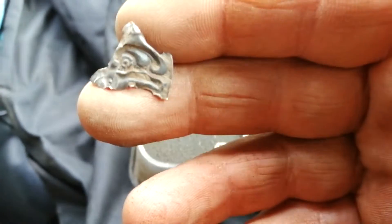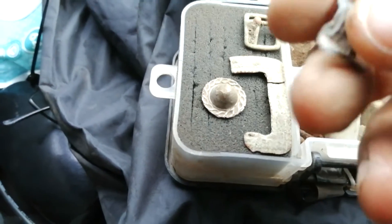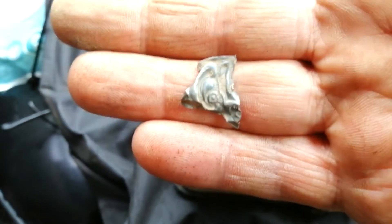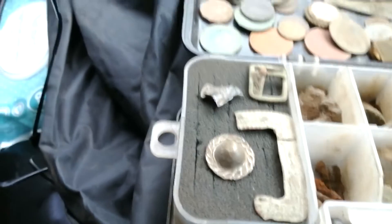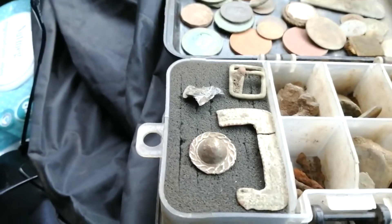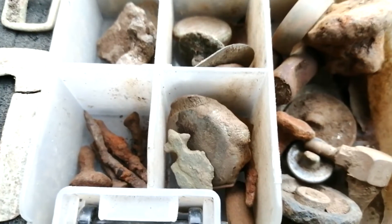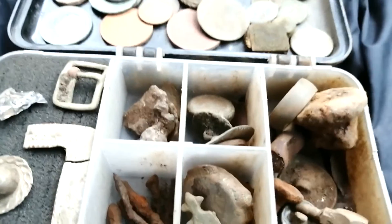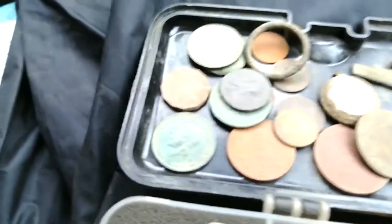This bit of silver - I'm presuming it's silver, it might not be - rang up an 11 on the Nox, so it's in the silver range for the thickness and size of it. So that's it. I'm going to be having a few days off now - the old body can't really take too much abuse. When it rains next I'll be out again. Nothing fantastic on this hunt but there you go.